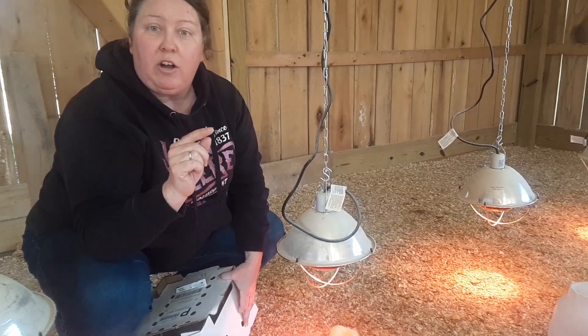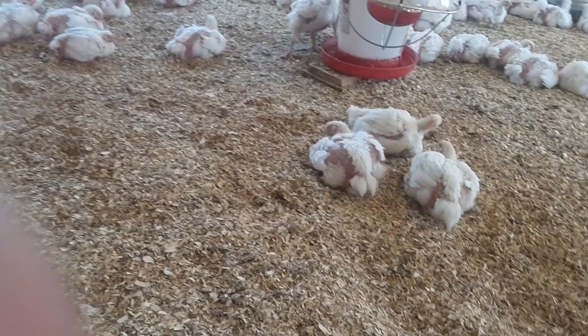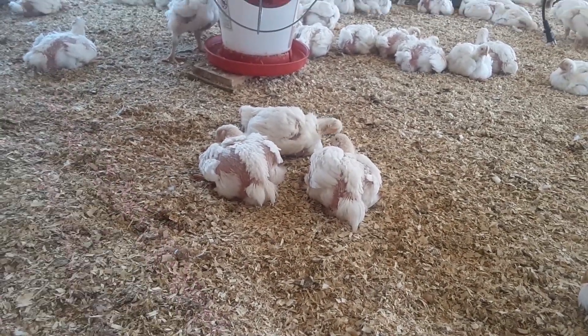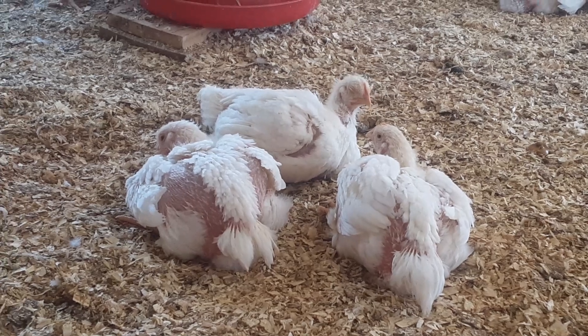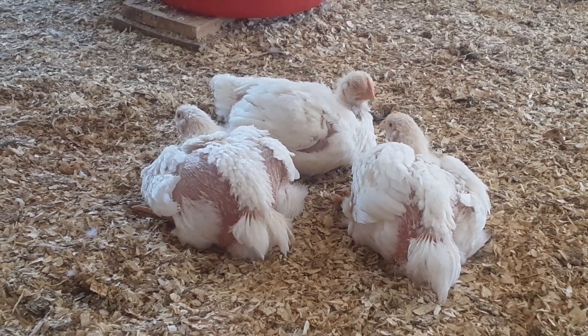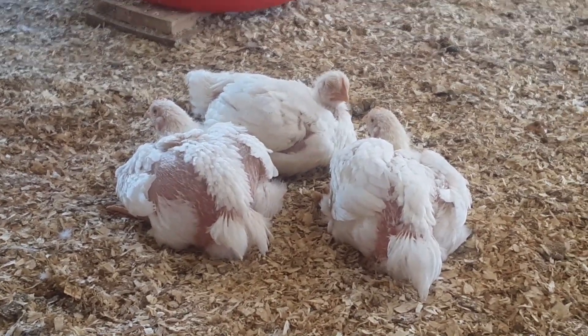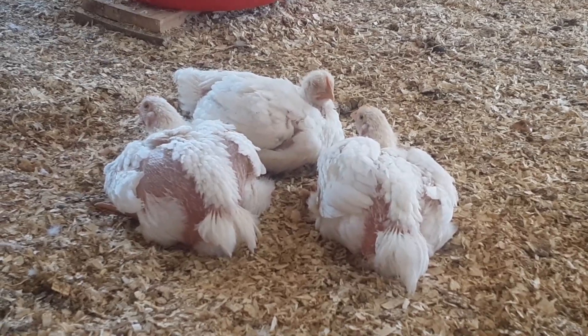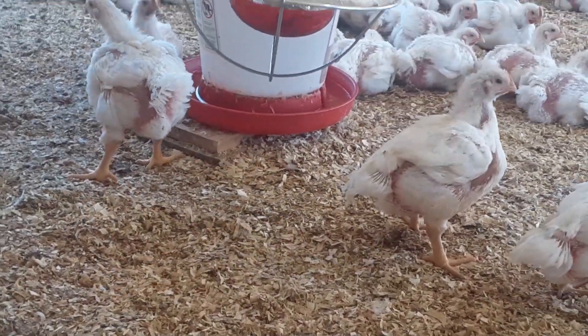So we're going to look across the short wall real quick and zoom in close on a little bit older birds. The birds you're seeing now are four-week-old, month-old Cornish Rock Cross Meat chickens. If you can imagine those day-old meat chickens you just saw, within about four weeks they'll grow to that size.